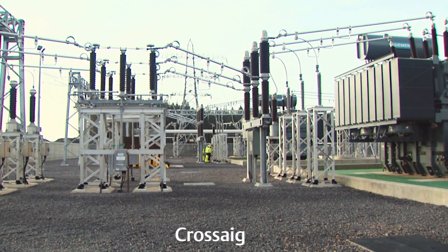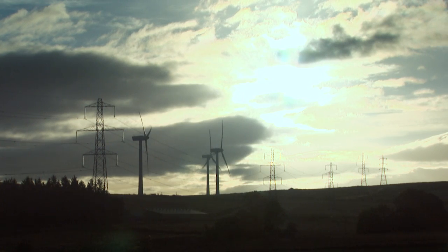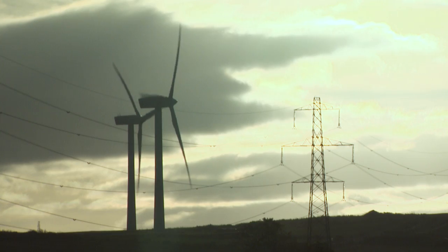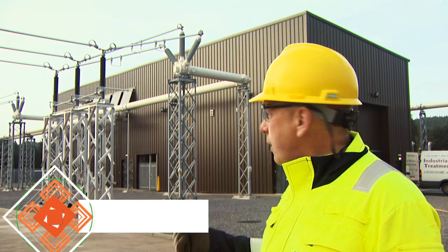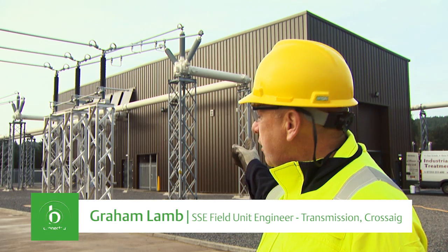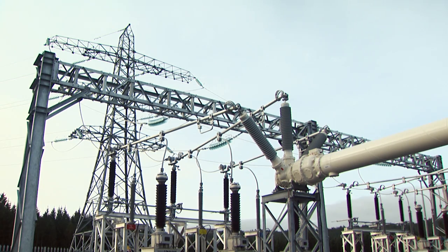The power comes from Inverere to feed Carradale through the switchgear here. When the wind blows, there are wind farms down in the Carradale area. They'll generate and put the power back in the opposite direction, up through the bars here, in through the switchgear. The switchgear will then distribute it out through these two circuits back to the load centres.